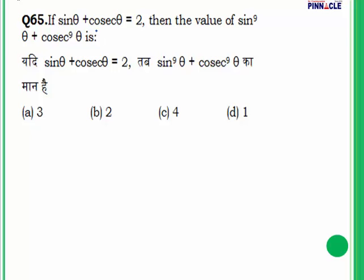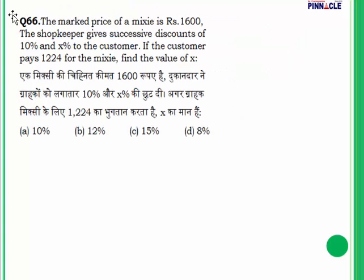Question 65: If sin θ + cosec θ = 2, find sin⁹θ + cosec⁹θ. Put θ = 90°: sin 90° = 1 and cosec 90° = 1, so 1 + 1 = 2, which satisfies the condition. Then sin⁹(90°) + cosec⁹(90°) = 1⁹ + 1⁹ = 1 + 1 = 2. Answer is 2.